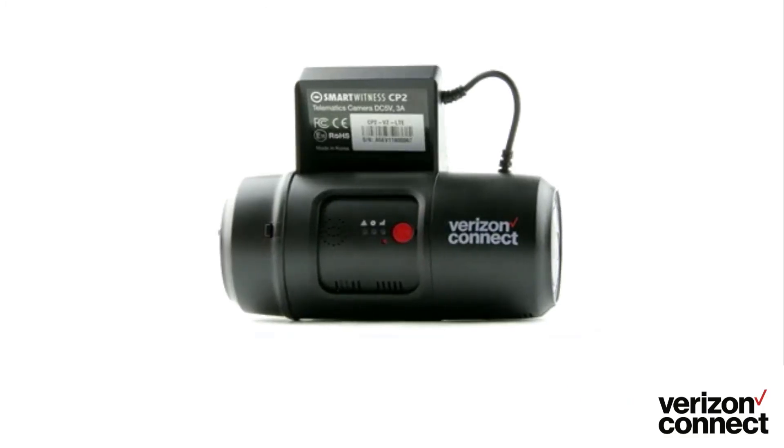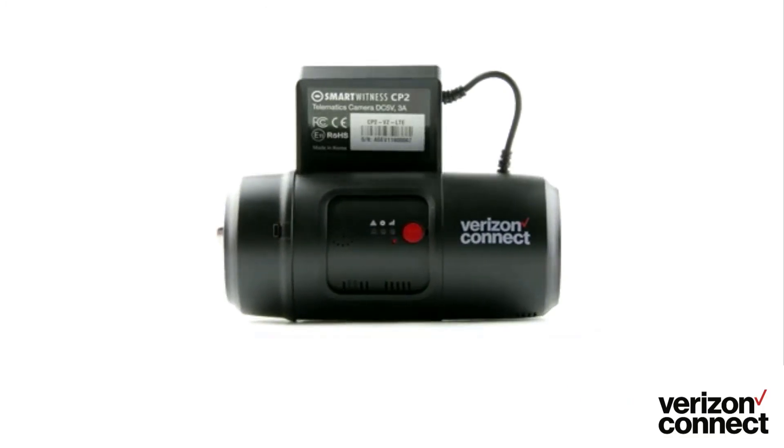Welcome all, it's Antonio here from Verizon Connect. Today I'll be going over integrated video within Reveal and how it delivers relevant HD video footage from your vehicle's dash cams within minutes of any unsafe driving event.